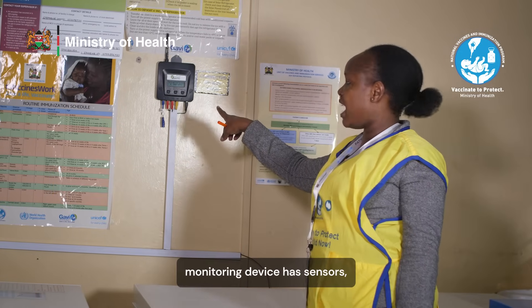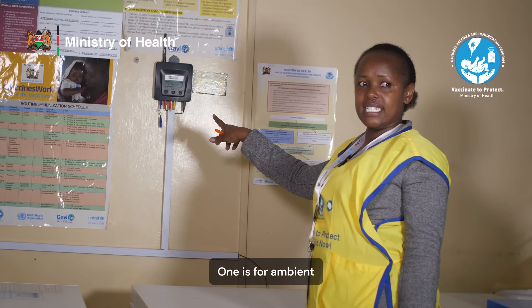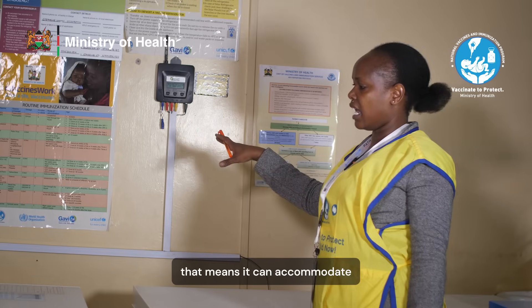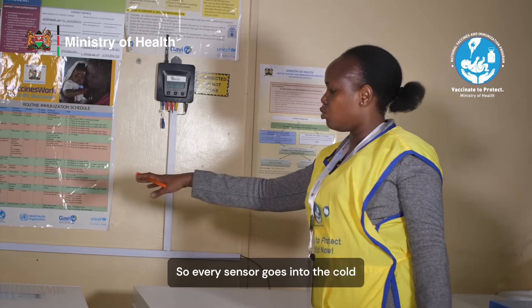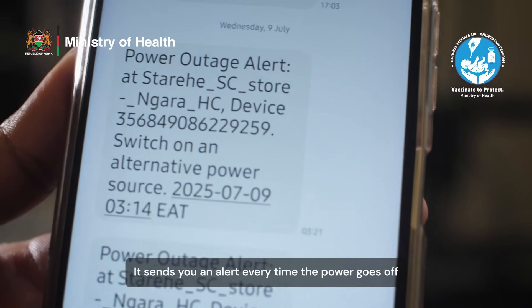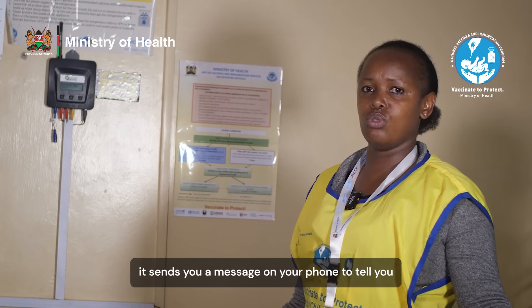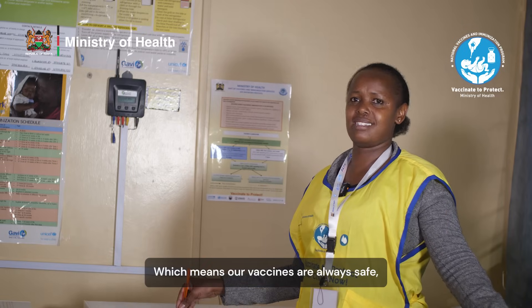The Remote Temperature Monitoring Device has sensors and can accommodate five sensors. One is for ambient — ambient means the room temperature, it tells us the current temperature of the room. Then it has four more sensors, meaning it can accommodate four cold chain equipment units. Every sensor goes into a cold chain equipment unit. It sends you an alert every time the power goes off, and anytime the refrigerators get an excursion, it sends you a message on your phone to tell you exactly how your cold chain equipment is behaving, which means our vaccines are always safe.